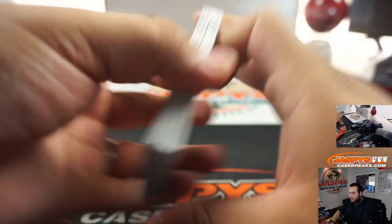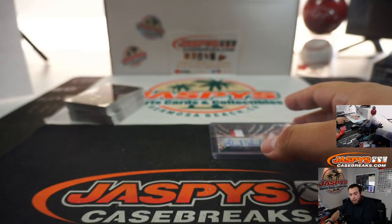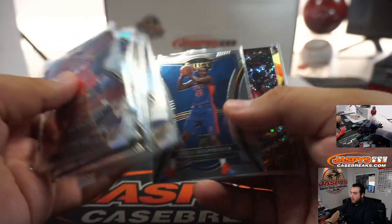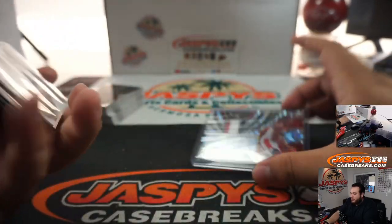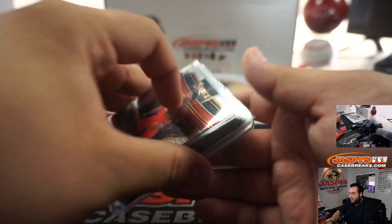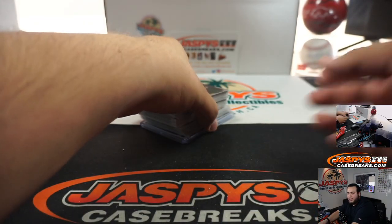There you go guys. We have another one of these up — number 3 on the website. Here were all the rookies, the short prints, and the numbered cards that came out, including the Admiral Schofield three-color patch 14 out of 25. Another one is on the website at JaspiesCase Breaks.com.